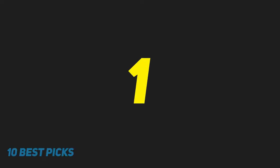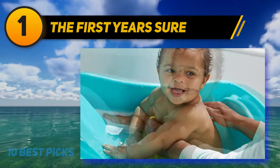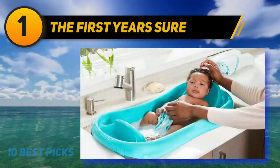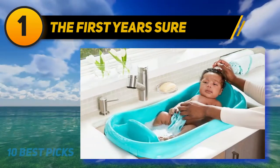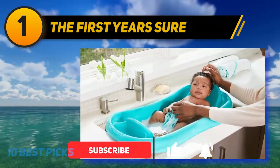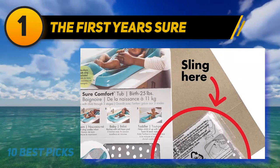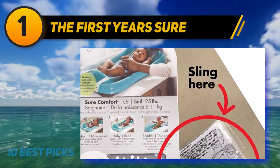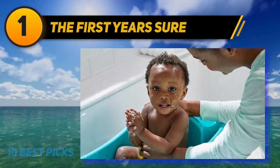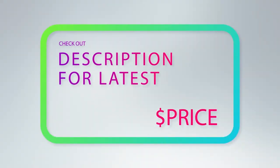And number one, the First Years Sure bathtub. This tub grows with your child — a mesh hammock insert with a headrest holds newborns snug and secure. Once your baby has better head control, the hammock can be removed. The tub is molded so your infant can lie on their back in shallow water or sit up with support. It fits in a sink, a bathtub, or a standalone shower. Priced low compared to competitors, it comes in bold blue or bright pink, and the hammock is machine washable with mildew-resistant pads.